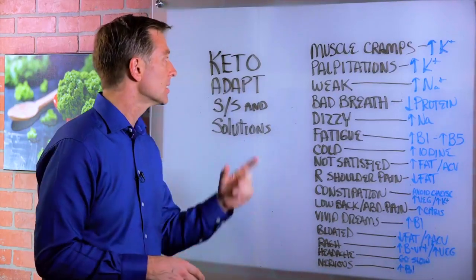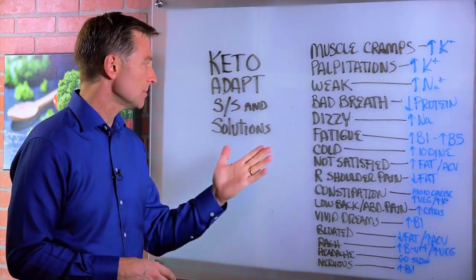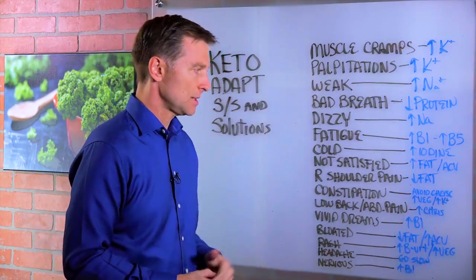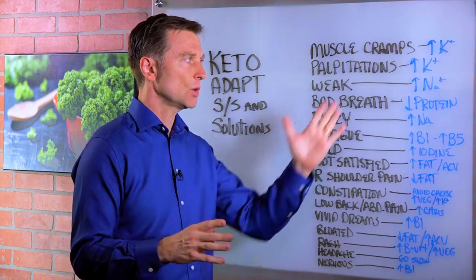Hey guys, in this video we're going to talk about keto adaptation symptoms and solutions. When you start the ketogenic diet, you may have any one of these symptoms. In this video, we're going to show you what to do.